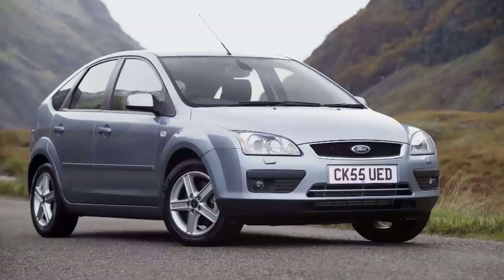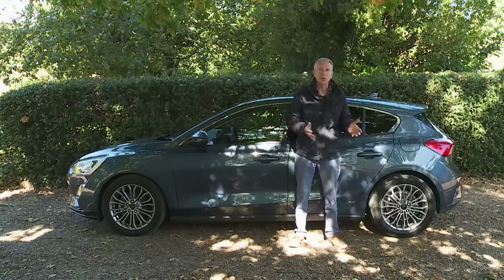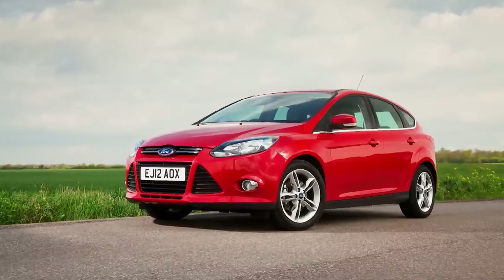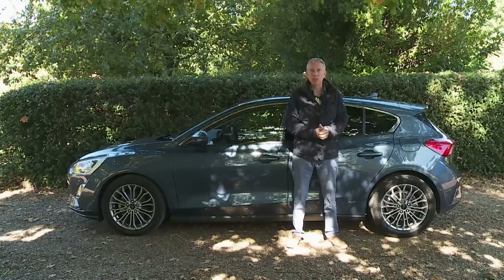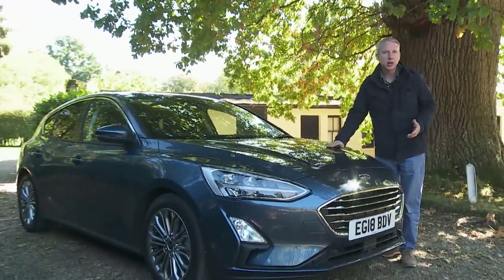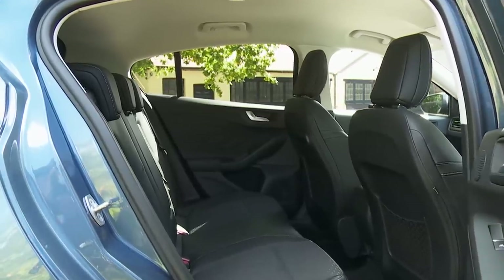It was asking a lot for the Mk2 model we saw in 2005 to repeat such a seismic step forward, but that second generation Focus was still quite good enough to remain acclaimed as the driver's choice against rival Astras and Golfs that made up for their dynamic failings with a better ride and a more luxurious big car feel. These were attributes the Focus needed too, and when it came to developing the Mk3 version first launched early in 2011 then updated in 2015, Ford tried to provide them without compromising the car's class-leading handling. That's also been the goal with this more sophisticated Mk4 model announced in the spring of 2018. It's about the same size as before, and though this lighter stronger bodywork may not look too different, it clothes an all-new C2 platform that enables a longer wheelbase that for the first time allows this car to offer properly class-competitive rear seat room and luggage space.